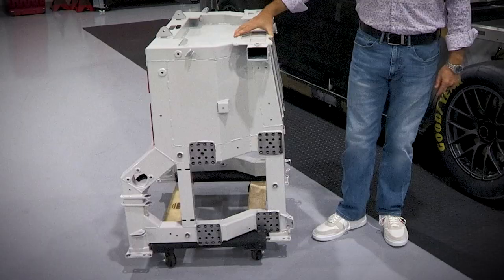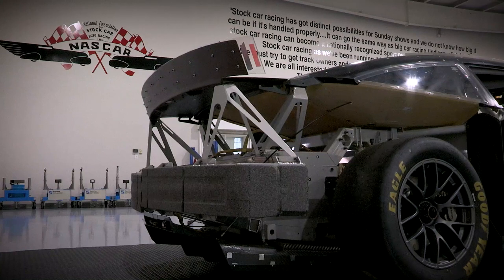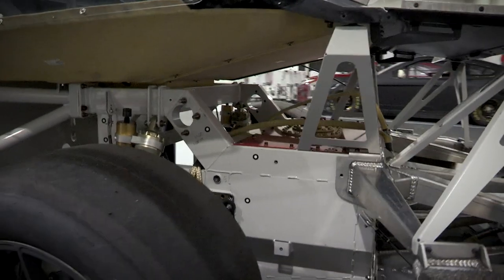This is a rear clip from the NextGen car tilted up on its front edge. The flanges at the bottom are where it bolts up to the center section, where my hands are at, or the rear of the clip where the rear bumper would bolt up. Fuel cell located right in there. This one is interchangeable with every other rear clip that's made for the car.